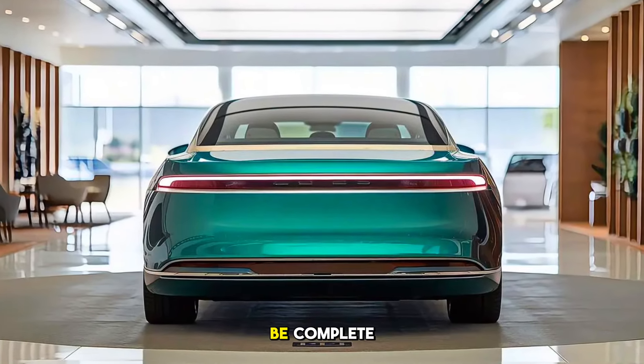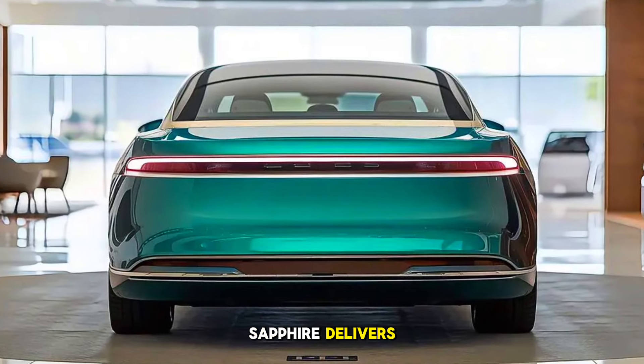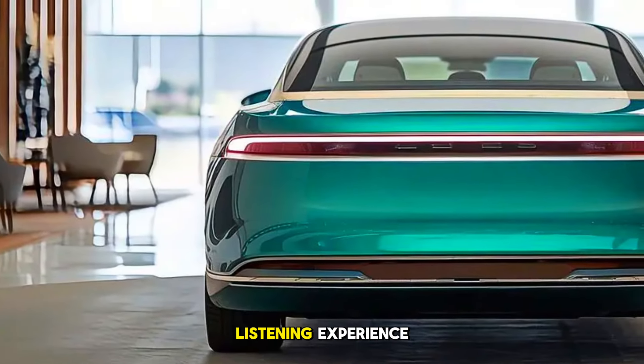Of course, no luxury vehicle would be complete without an outstanding audio system, and the Air Sapphire delivers. The 21-speaker immersive audio system has been custom-tuned to provide a crystal-clear listening experience.